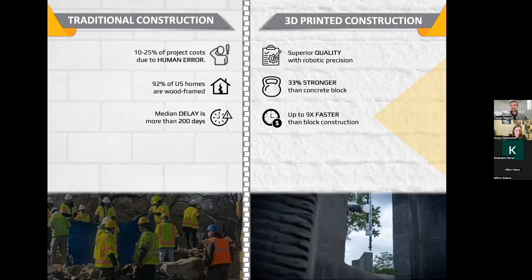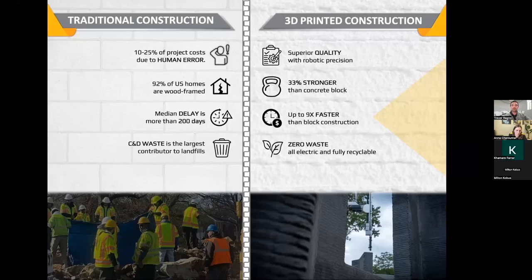There are definitely a lot of environmental concerns around the construction industry — part of that is because construction and demolition waste is by far the largest contributor to landfills. Using a technology that's not reductive means you aren't cutting two-by-fours and sheets of plywood — you're adding only the material that you need. So it's zero waste, it's all electric, and the material we're using, including the steel reinforcement, is fully recyclable — definitely something that can help create a greener home.